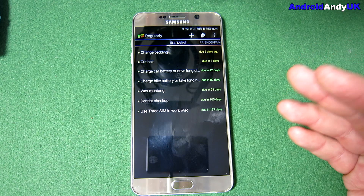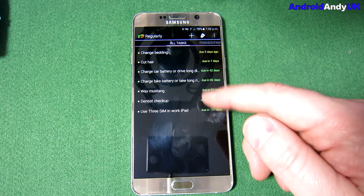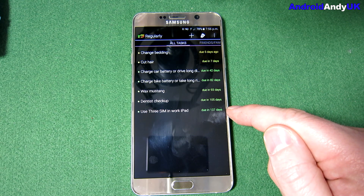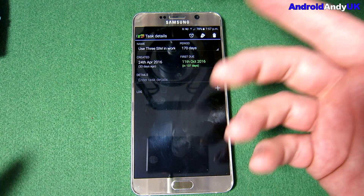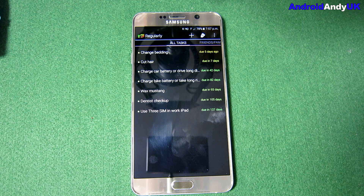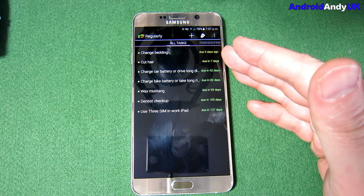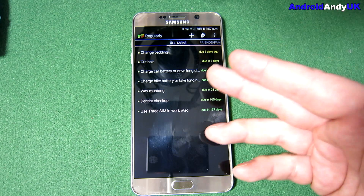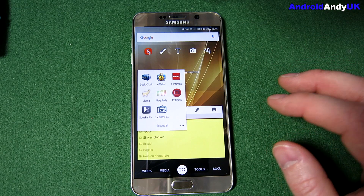So I've got reminders for: cut my hair, cars and bike batteries, waxing the Mustang, dentist check-ups, and even a reminder every 170 days to use my Three SIM card for a chargeable event to keep it active. I love this app because I've got a terrible memory and a bad concept of time. I'd think something was done recently when actually it was much longer ago. Most normal people might not need an app like that, but it works for me.